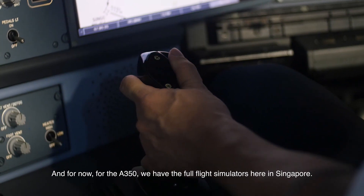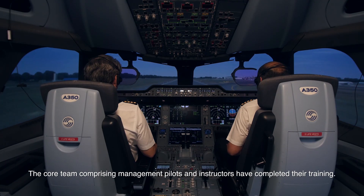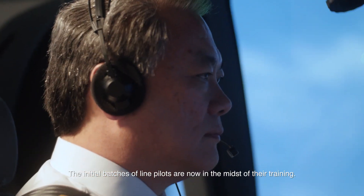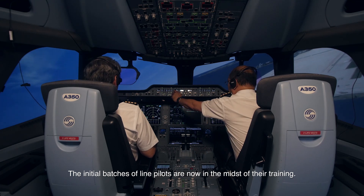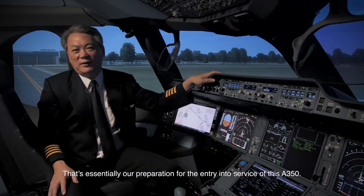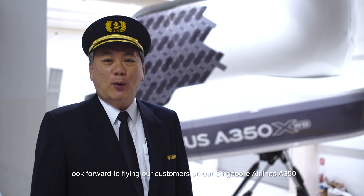For now, the A350 full-flight simulators are here in Singapore. The core team comprising management pilots and instructors have completed their training, and the initial batches of line pilots are now in the midst of their training. That's essentially our preparation for the entry into service of the A350. I look forward to flying our customers on our Singapore Airlines A350.